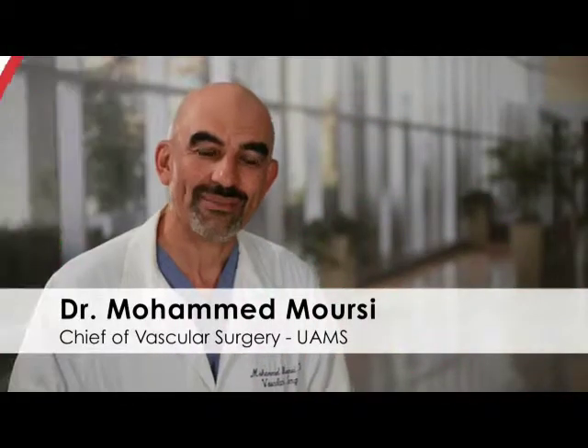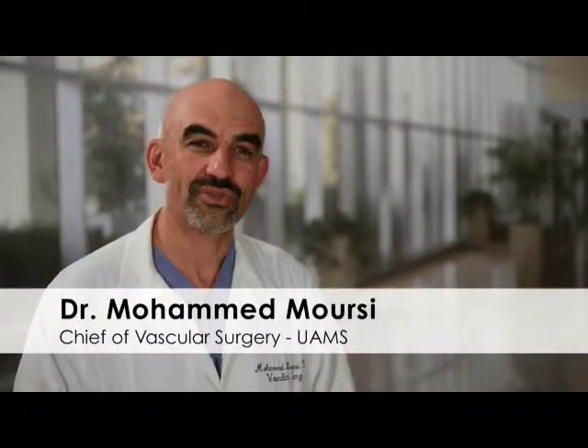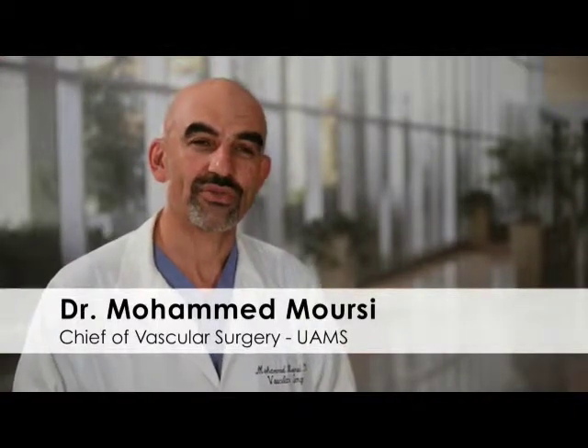Hi, my name is Mohamed Morsi. I'm a vascular surgeon and a professor of vascular surgery at UAMS.